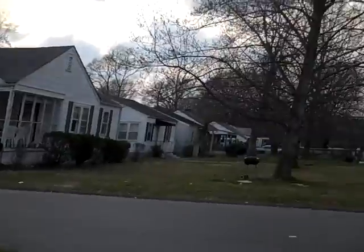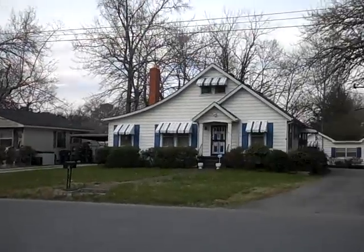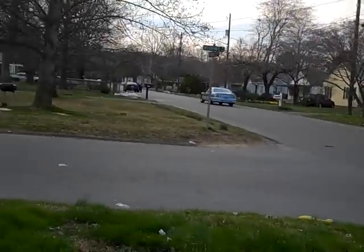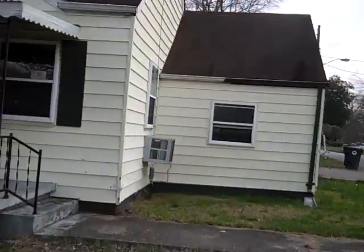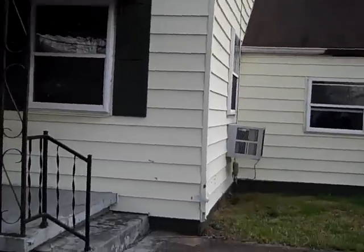Roof is good. Nice corner lot. This looks pretty good. There are a couple pieces of siding chipped, but still good overall.